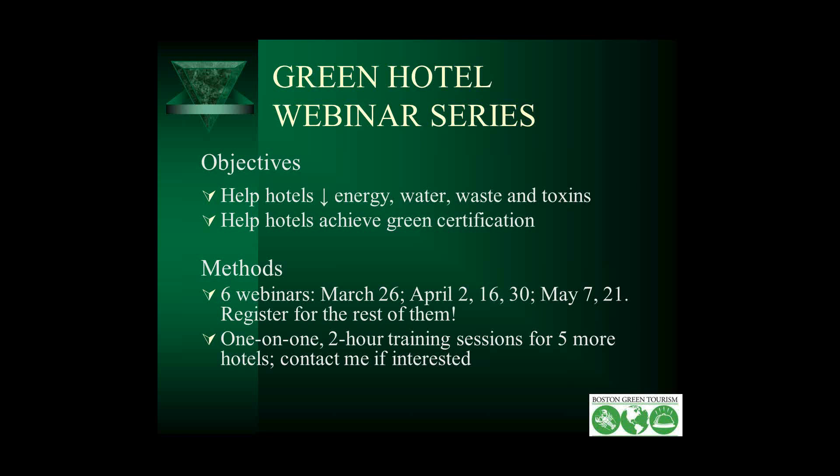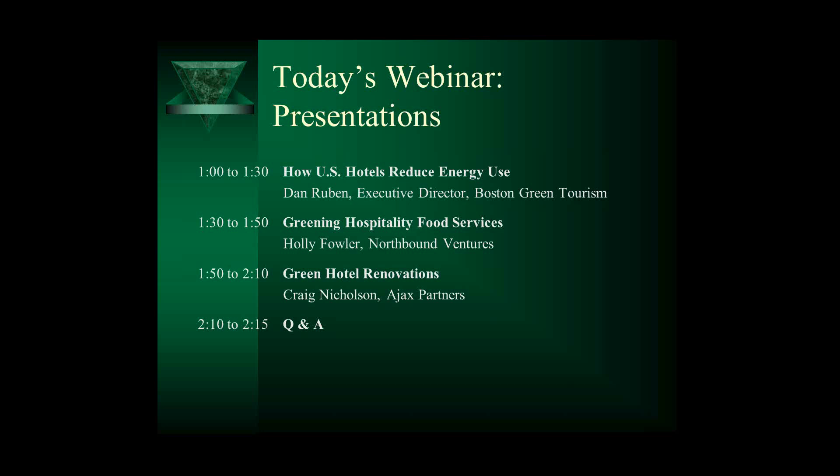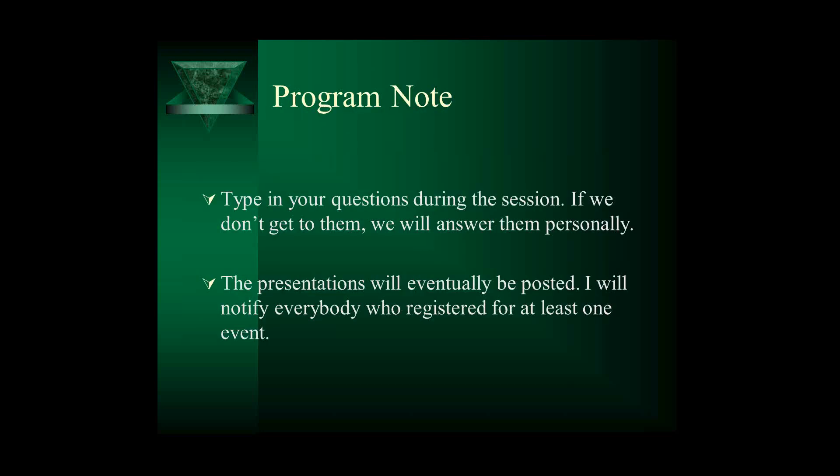Today's session: I'll be speaking about how hotels reduce energy use. Holly Fowler will talk about how to green one's food service. Craig Nicholson is going to talk about how to get more green into your renovations. And we'll have a little bit of time for Q&A. Type in your questions during the session — if we don't get to them, we'll answer them personally. These presentations will eventually be posted, hopefully in a month or so. I'll notify everybody who registered when they are posted. If you want to get the PowerPoints, please send us a note in the questions today or send me a personal note, and we'll send you the PowerPoints.